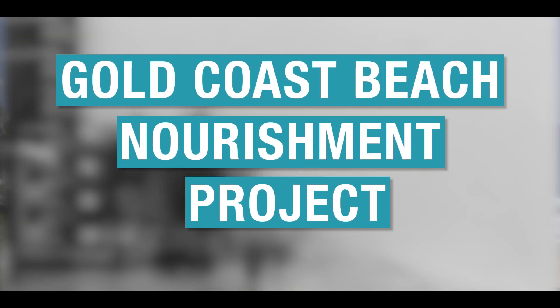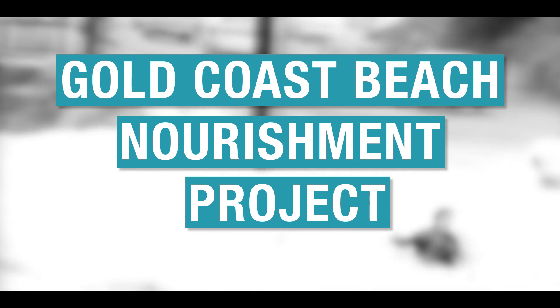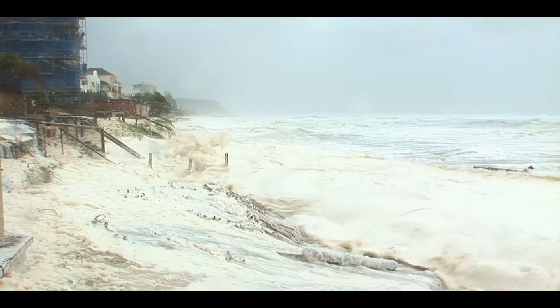Our beaches aren't invincible. Over the last few decades our beaches have been hit by a number of significant storm events. On the Gold Coast, sand is naturally transported north along our beaches with the help of waves, currents and tides, and this is how our beaches get their sand.